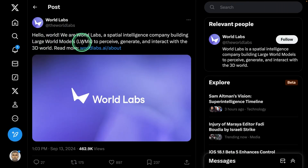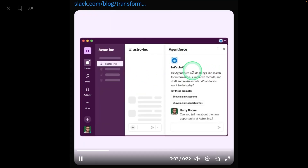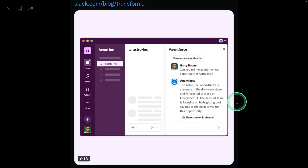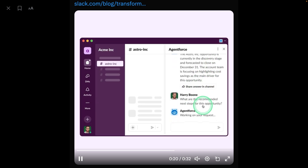Talking of large world models, a company called World Labs is working on creating large world models to perceive, generate, and interact with a 3D world. Now we also have AI agents for Slack — the same concept as WhatsApp but for work — and you are able to integrate an AI agent into it.